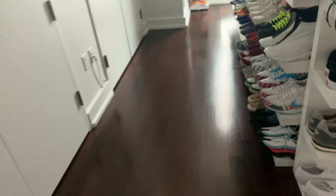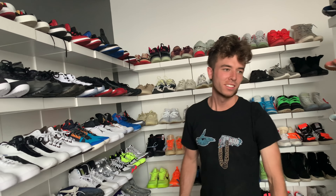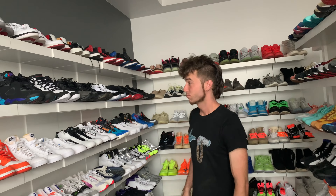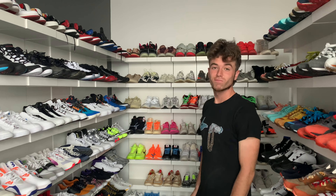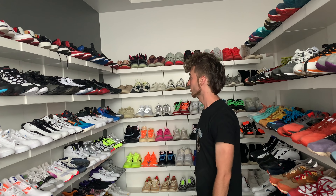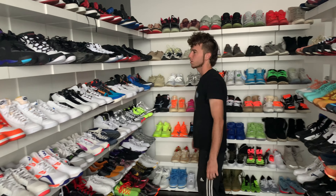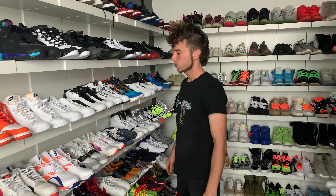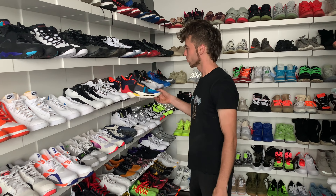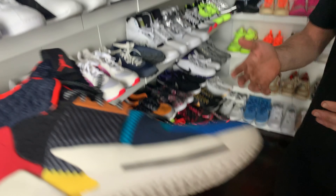Welcome to the shoe room — the shoe gallery, the shoe collection. I want you to take it all in as someone that doesn't really mess with shoes as hardcore as I do. Anything that draws your attention, something you would maybe rock, something you would want? I wouldn't picture you wearing that, but I wouldn't either — I just appreciate it.